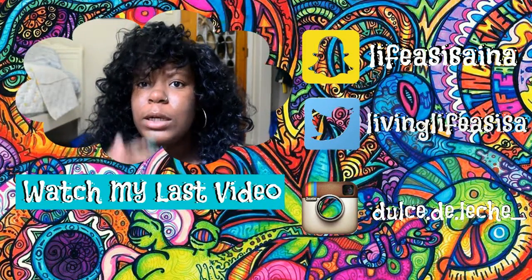Thank you guys so much for watching and I will see you guys next time. Make sure to like, subscribe, comment, and share. Tell me what kind of videos you guys want to see, and turn your notifications on. Follow me on all my social media platforms so we can communicate. I will see you guys next time — bye!